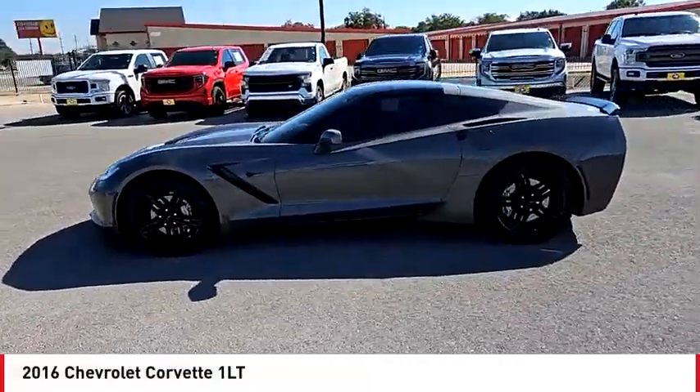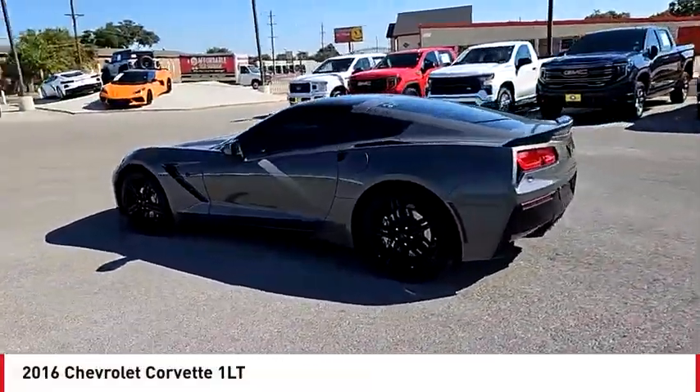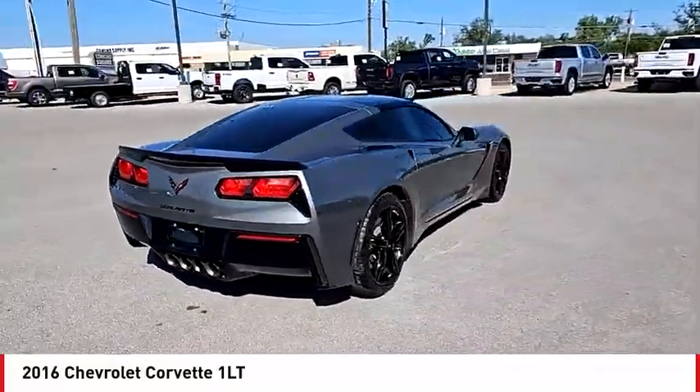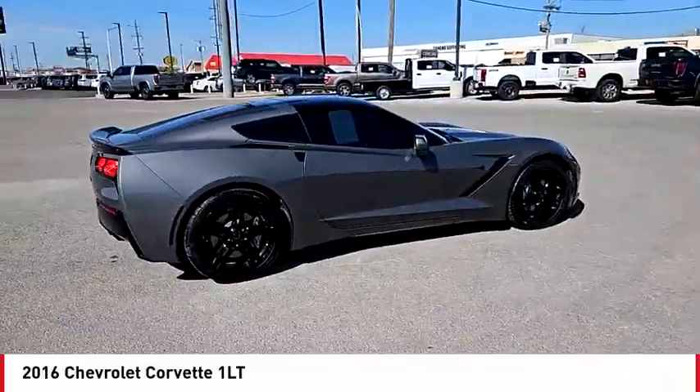Make a great choice today with the 2016 Corvette. The Chevy Corvette is America's best-known nameplate. If you are looking for sharp and fast, the Vette is for you.